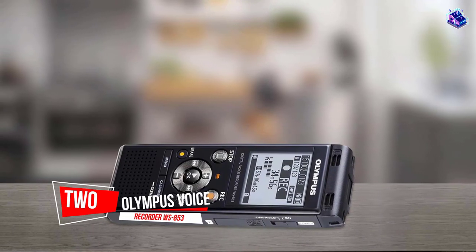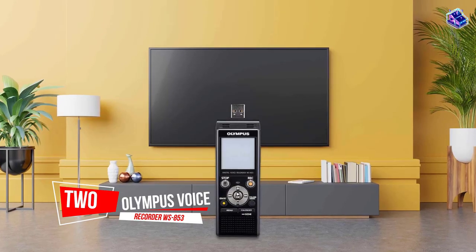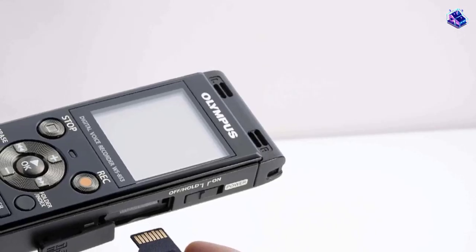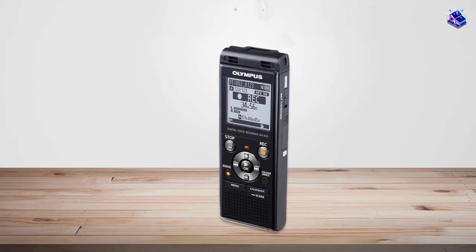Number 2. Olympus Voice Recorder WS-853. The Olympus WS-853 is a great all-around digital voice recorder that is packed with features, performs well, and records good quality sound. Here are some features it offers.